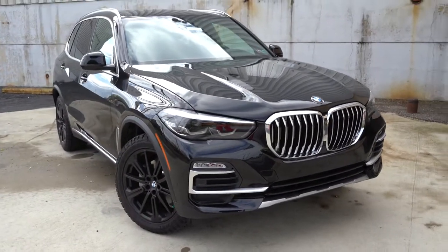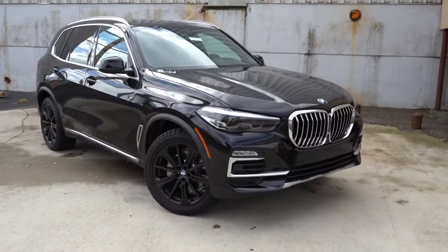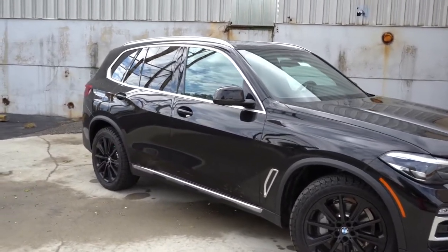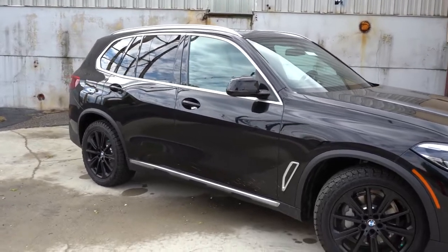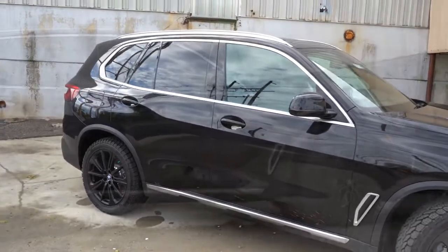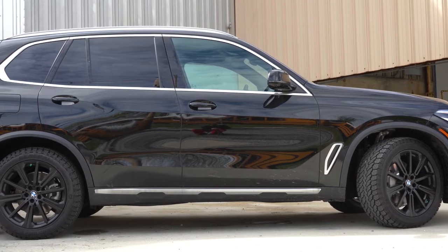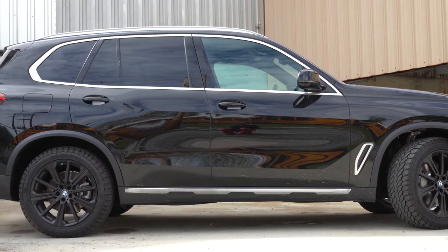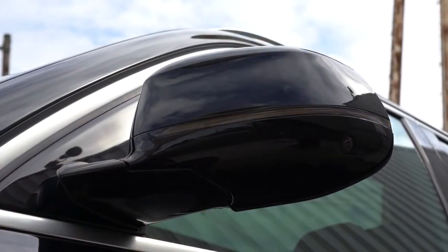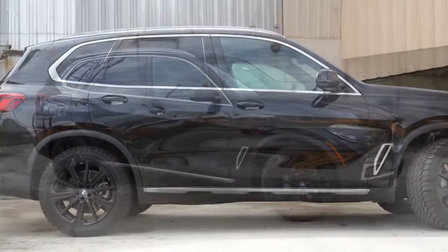There are satin chrome and satin aluminum accents throughout. Along the side: satin aluminum roof rails come standard, satin aluminum window surrounds, rear privacy glass, and satin aluminum accenting on the front fender and side skirts. The side mirrors are body-colored, power-folding, heated, with LED-integrated turn signals — all standard.